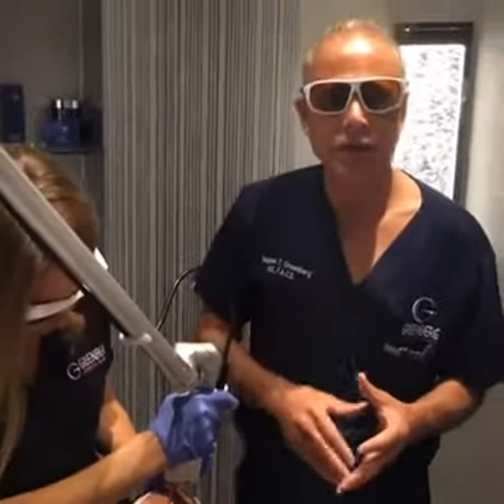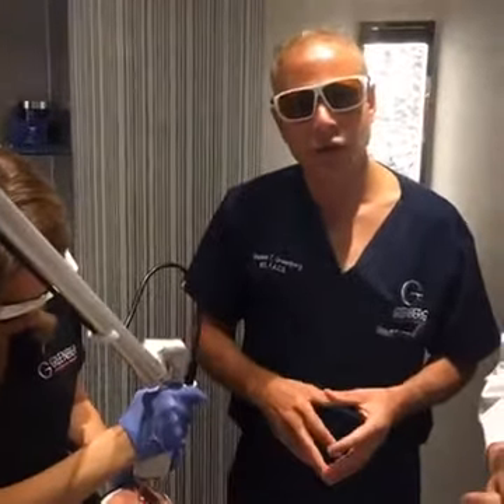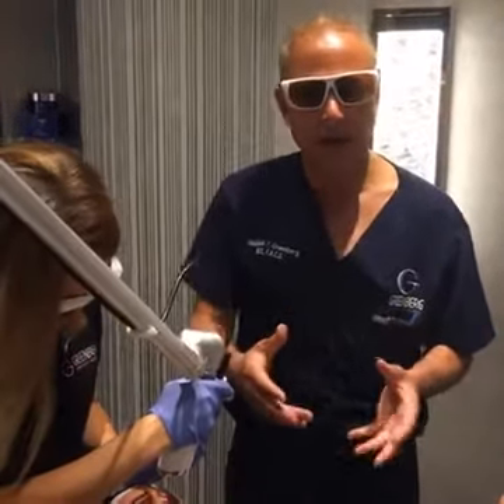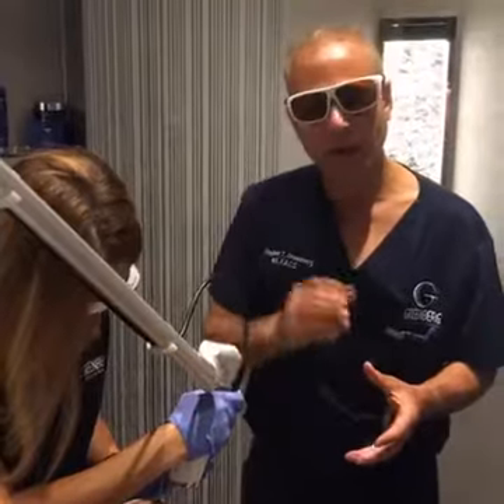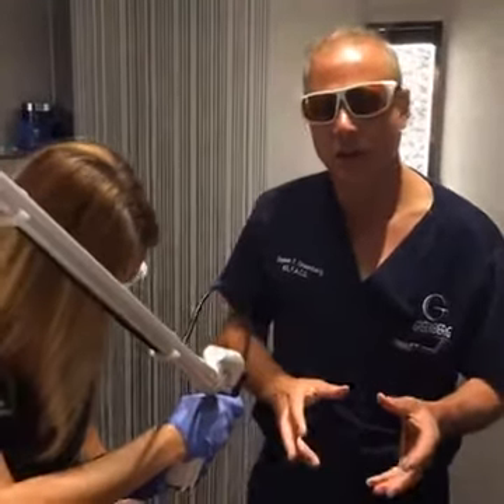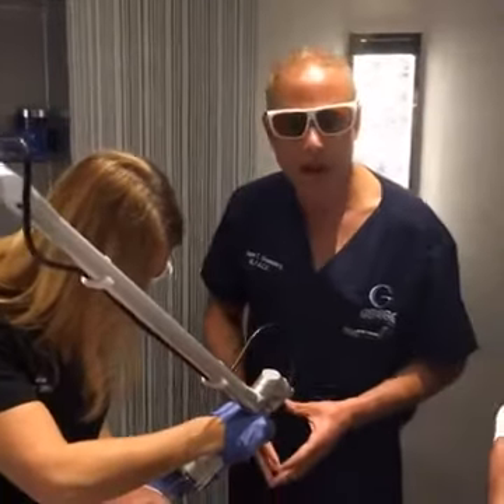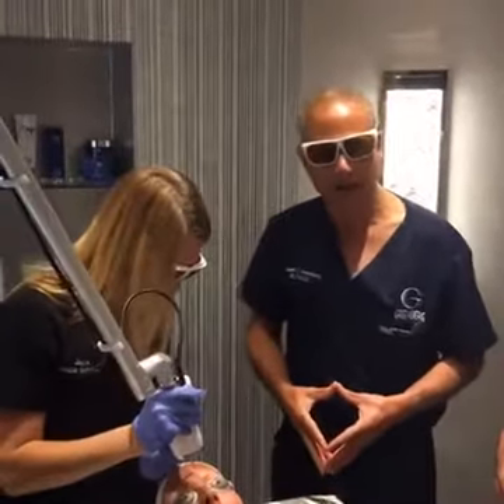Just another use of the Cutera Enlighten Tattoo Removal Laser. We've been very successful at removing all sorts of tattoos on the entire body, whether they're small or big tattoos — it works very nicely. This is the state-of-the-art tattoo removal laser. Dr. Greenberg coming to you live from Woodbury, Long Island. We'll see you soon. GreenbergCosmeticSurgery.com.